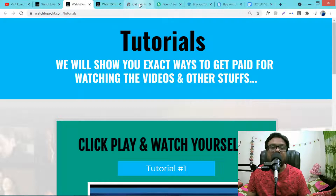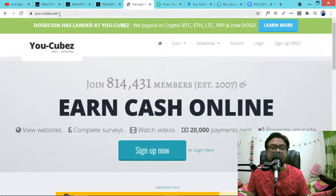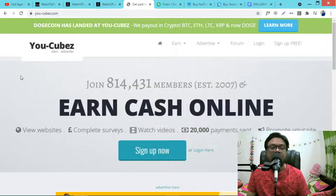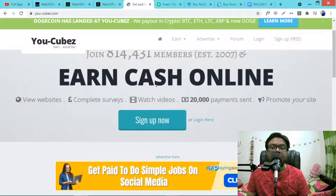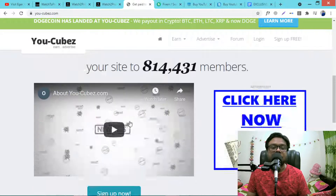I am just showing one example of the five websites — this is YoCubs. See, they have 814,000 members and you can earn cash online by watching videos as the main activity. They have sent payments over 20,000 times, which is very awesome. You can sign up from anywhere worldwide.